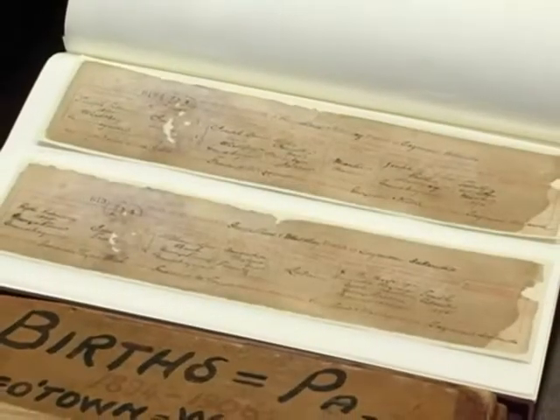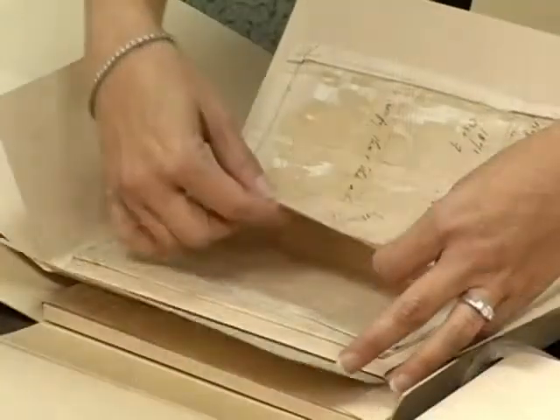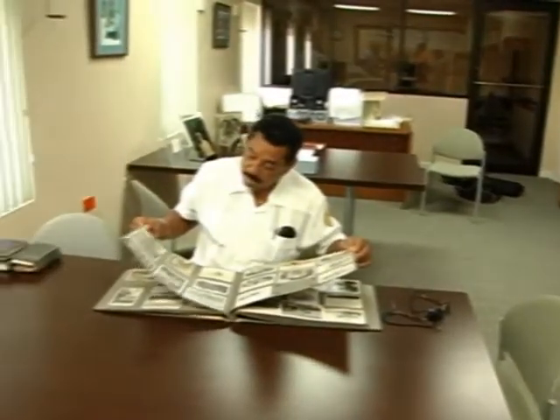Researchers can spend hours investigating, but since the material is priceless, all work must take place inside the archive. Copies are available for a small fee. It'll take you days and days here to go through all the stuff that they've got, and you'll come across things that you're not looking for — 'Wow, look at this, I found it!' That's how it is here.